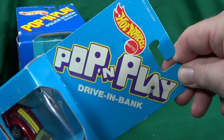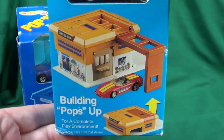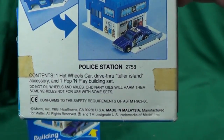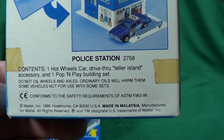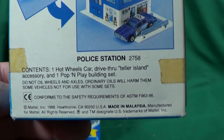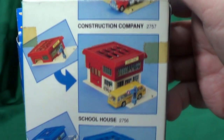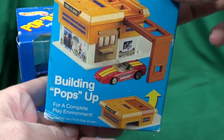Let's take a look at the Hot Wheels Pop and Play Drive-In Bank. It's one of the Pop and Play series of play sets that were available back in 1988. As we look at the back of the package, it says 1988. The contents are one Hot Wheels car, drive-through teller island accessory, and one Pop and Play building set. On the back you see the police station, schoolhouse — I have other videos for those — and the construction company.